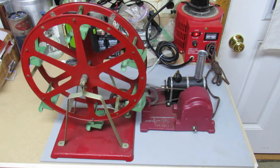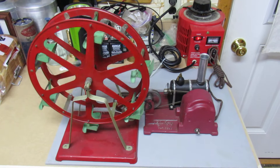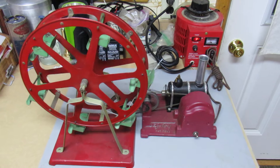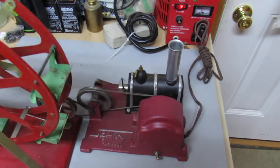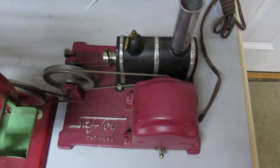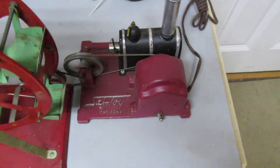This little Saf-Toy steam engine is really just an electric motor driving a mock boiler — just a little toy from a long time ago, and actually kind of hard to find one in good shape. I got this at the Cabin Fever Expo just a few days ago; it was in the consignment area and actually in pretty good shape. They're not expensive, they're just hard to find in good shape.